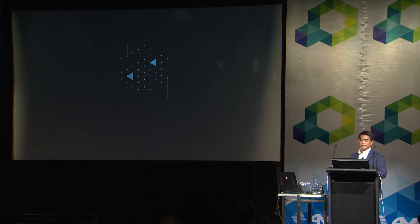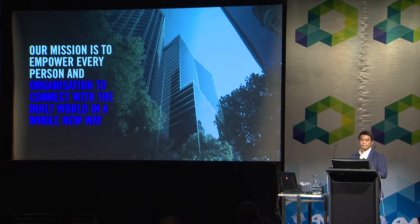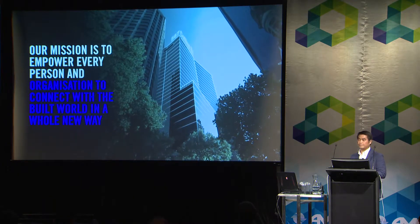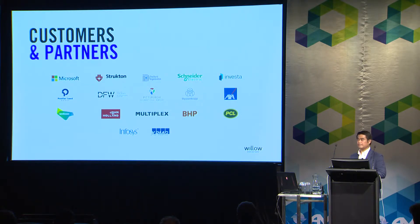We have the Willow Twin platform. We are Willow, and our mission is to empower every person and organization to connect with the built environment in a whole new way by providing this platform, so that handover can be done easier. As one snapshot of our footprint, we have 11 offices and 150 staff. We're working with different clients, contractors, and consultants to deliver our digital engineering services.